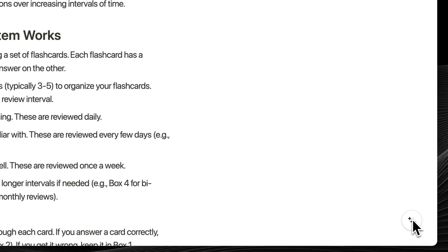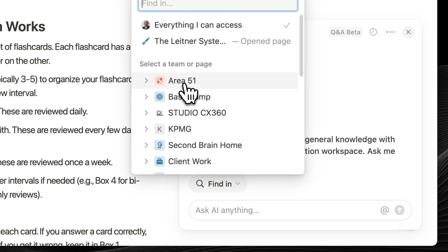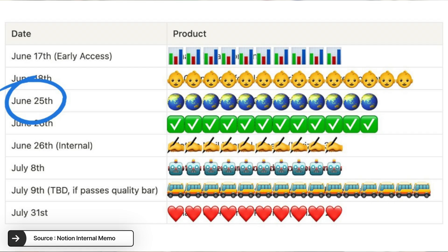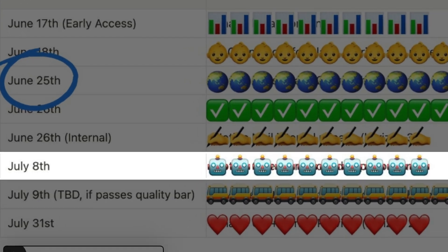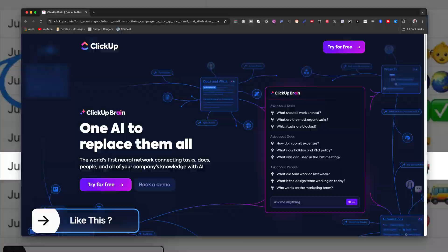Even though many apps have upgraded to GPT-4, Notion was using an older AI model. But in the last 24 hours, clicking the Ask AI button shows they have switched to GPT-4, which lets you point right to a specific team space in Notion. The July 8th robot emoji on the release schedule will likely showcase this new and improved AI feature.